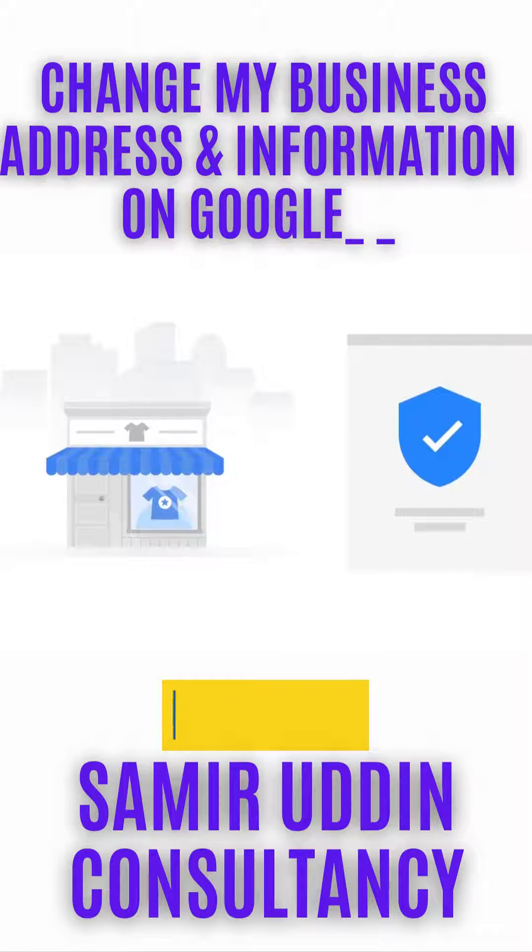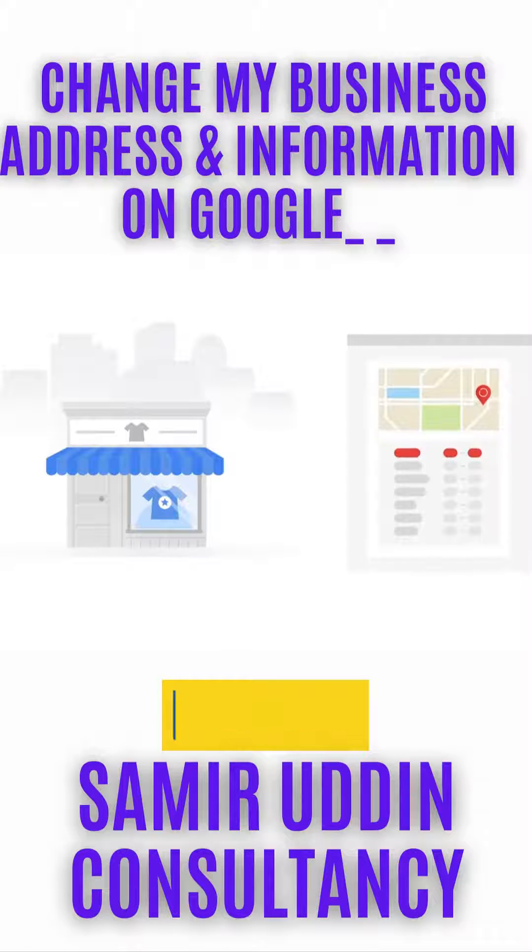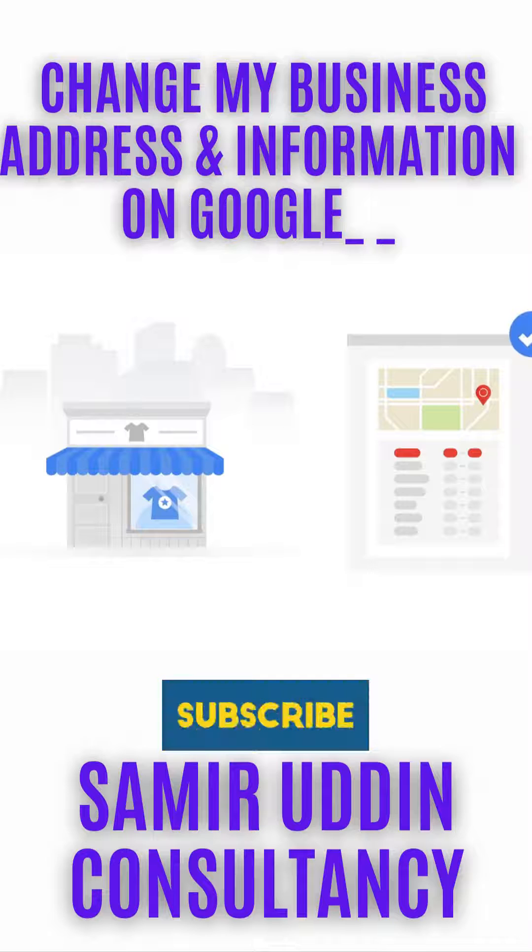Verified businesses on Google My Business are twice as likely to be considered reputable by users. It's very important that you keep your business information up to date so that customers can find you.